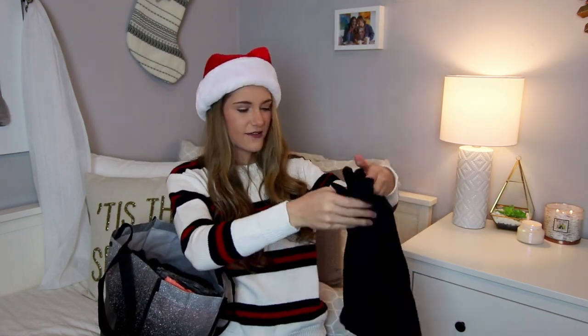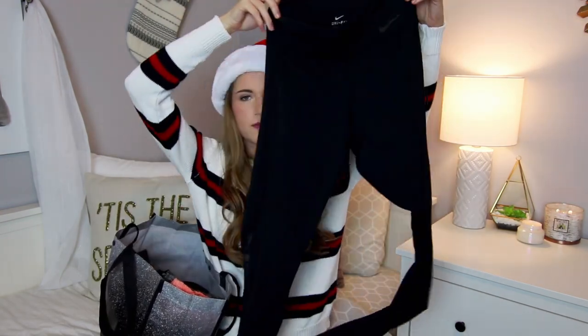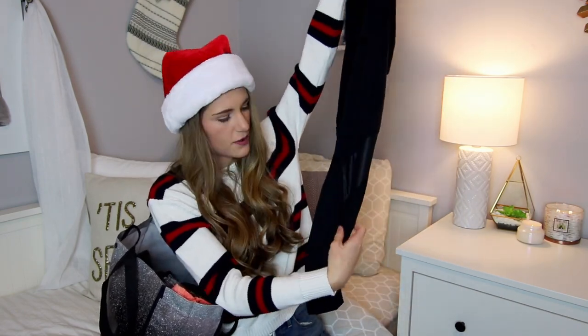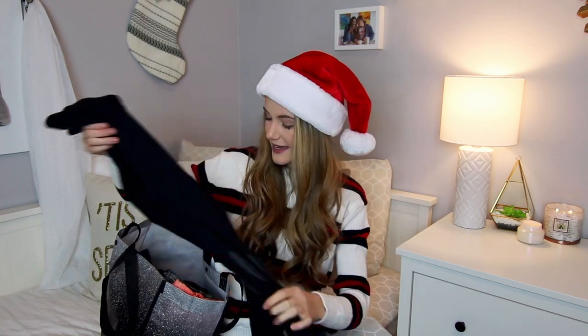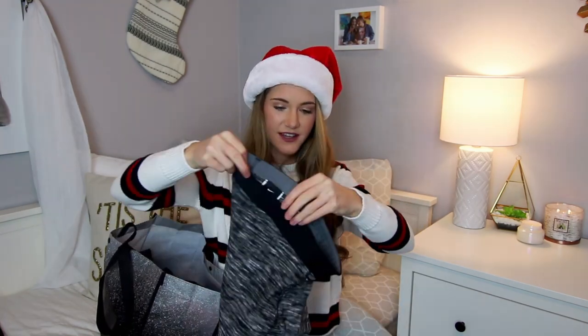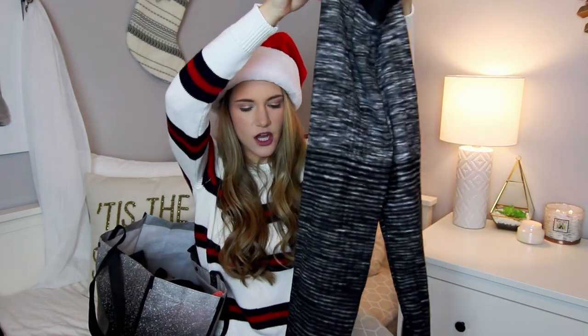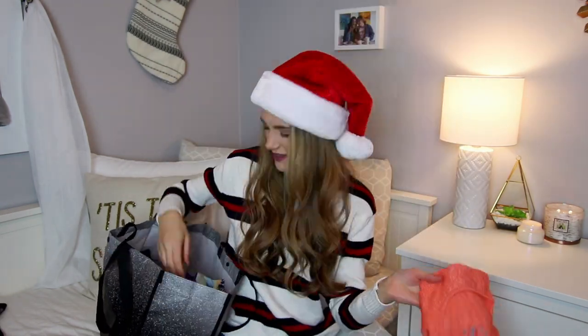I got a bunch of Nike stuff too — a really cute black long sleeve, another pair of black Nike leggings with mesh at the bottom which spices up your typical legging. My favorite leggings I got are also from Nike: they're super cool because they're gray on top and fade down to black.